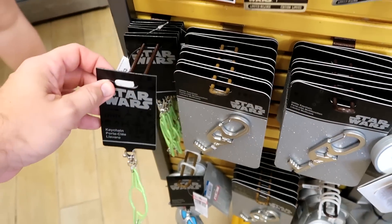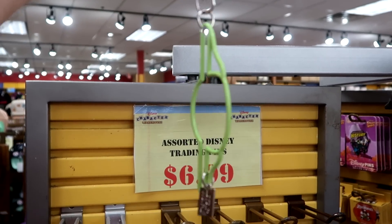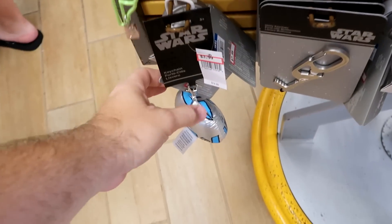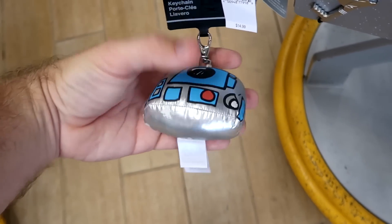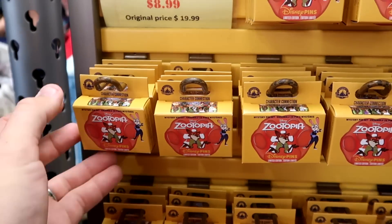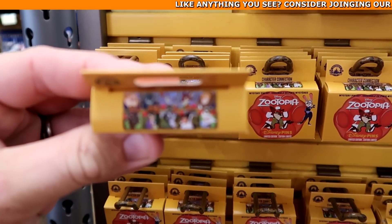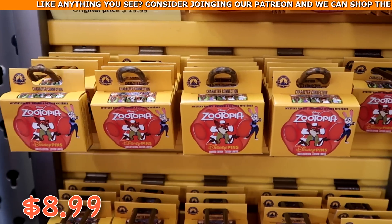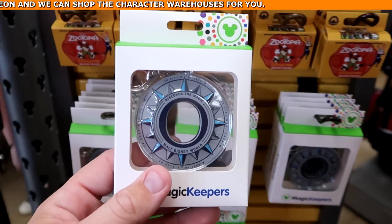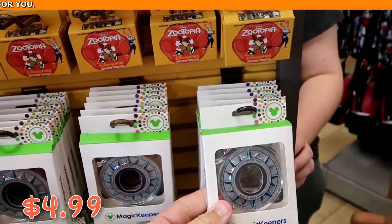More keychains: a metallic Yoda-shaped Star Wars keychain with dangly charm at $5.99 from $10, and a soft plushy R2-D2 keychain at $3.99 from $15. There are also Zootopia mystery pins that form a puzzle at $8.99 from $20, and a 'Discover the Magic Walt Disney World' magic keeper with a clip at $4.99.